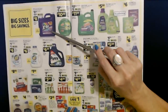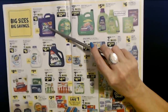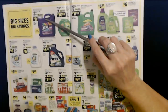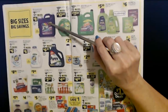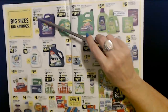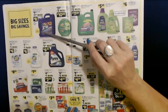This detergent here is called Extra — X-T-R-A. I've tried it but I was not totally crazy about it. I would rather pay a little bit more and get something different, but it's okay. Extra Liquid Laundry Detergent Tropical Passion — that is 210 loads. It is a 315 ounce container of laundry detergent, basically. And with the digital coupon it's only $8, and that does 210 loads of laundry. That's not bad.